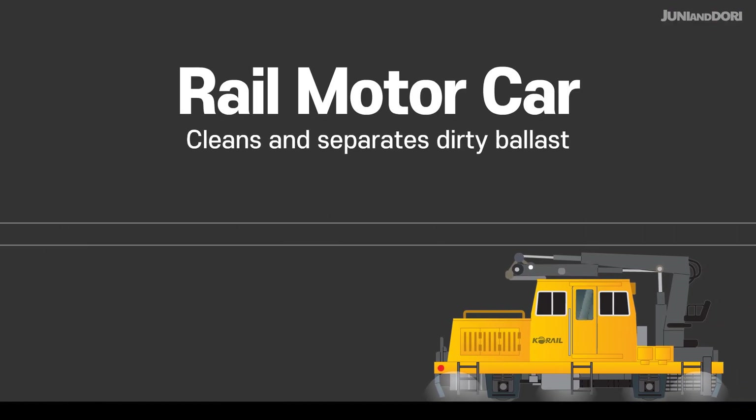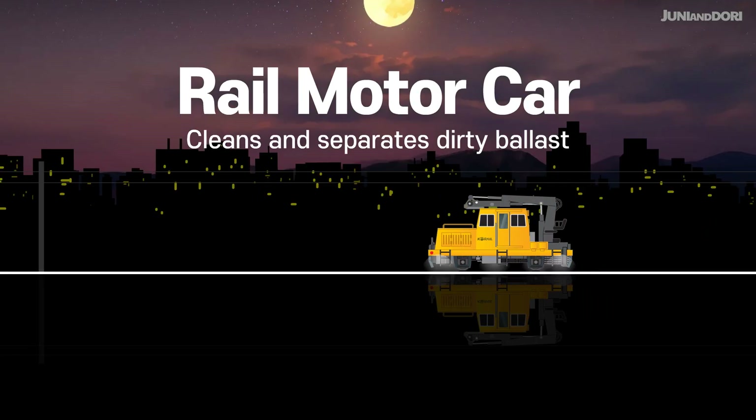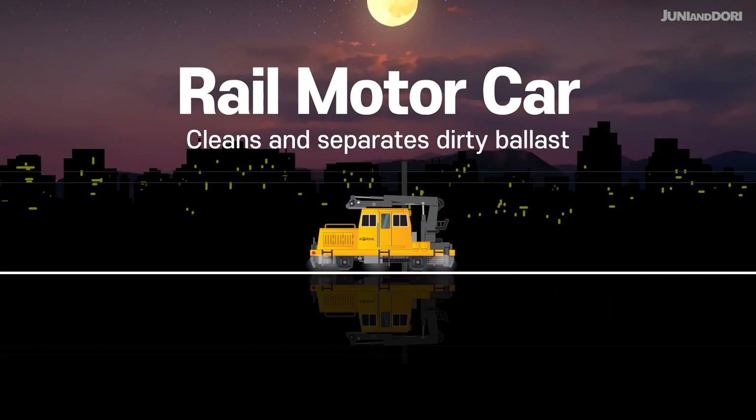Rail Motor Car. This vehicle is used to transport workers and equipment during track maintenance and other operations.